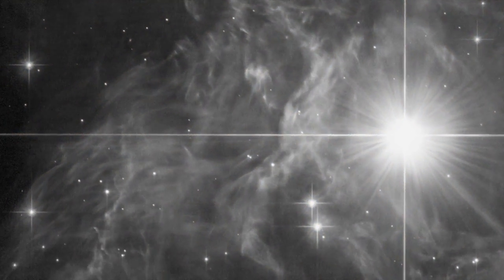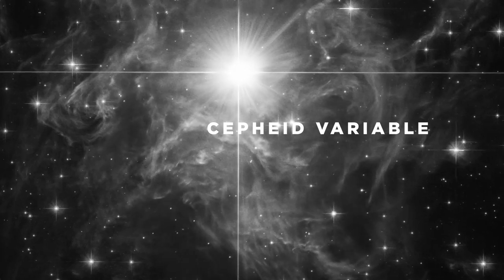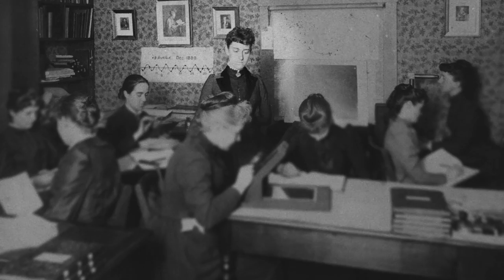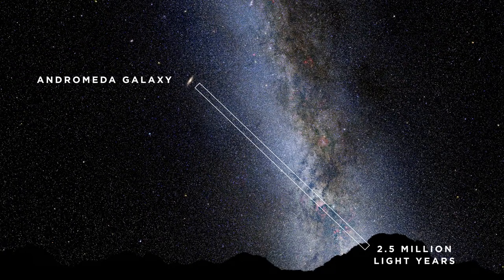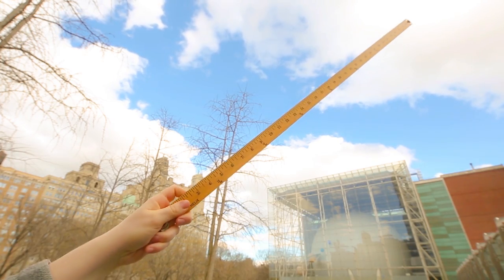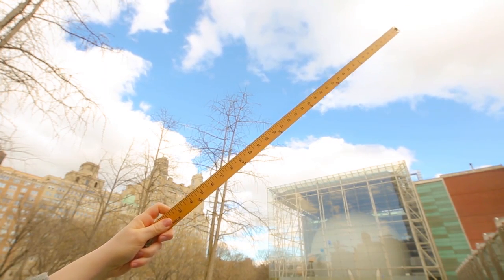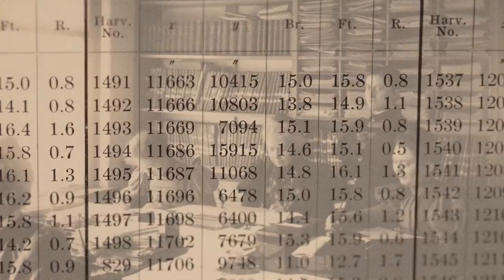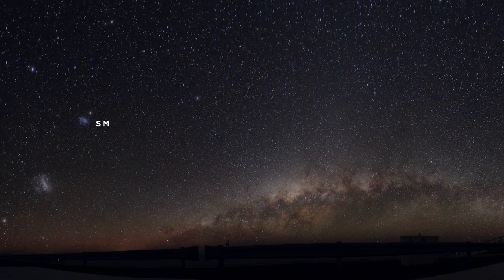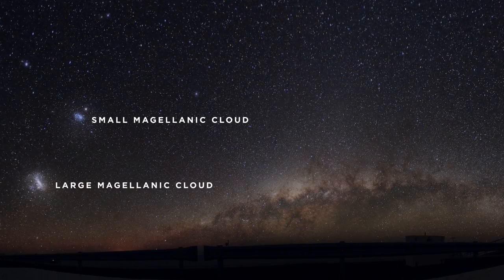One type of star I'm interested in is called a Cepheid variable, and these were discovered by Henrietta Levitt, who worked at the Harvard Observatory in the early 1900s. She realized that you can use these Cepheid variables to measure distances, which is really useful because we can't just stretch a yardstick halfway across the galaxy. Levitt compiled a catalog of all of these variable stars in the Large and Small Magellanic Clouds — many galaxies that are actually gravitationally bound to our galaxy, the Milky Way.